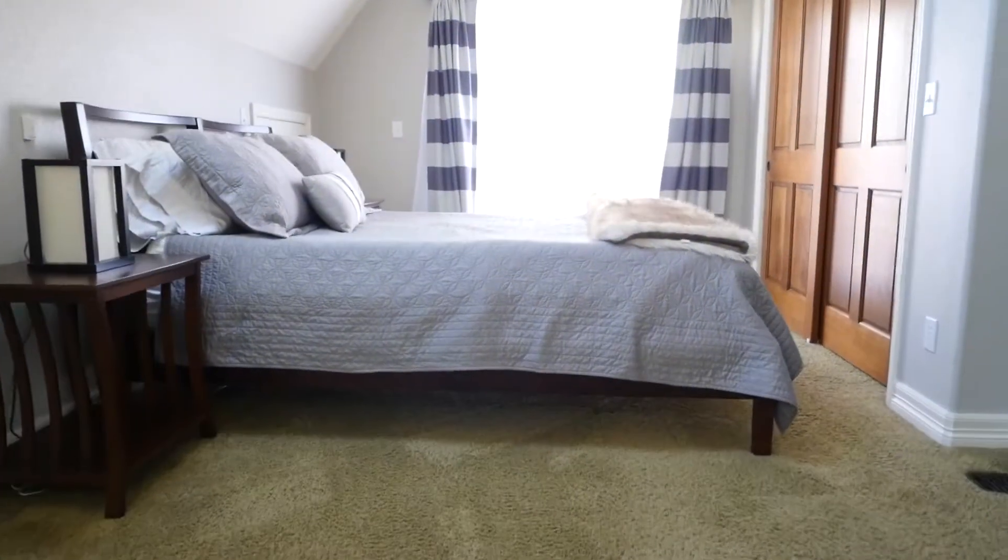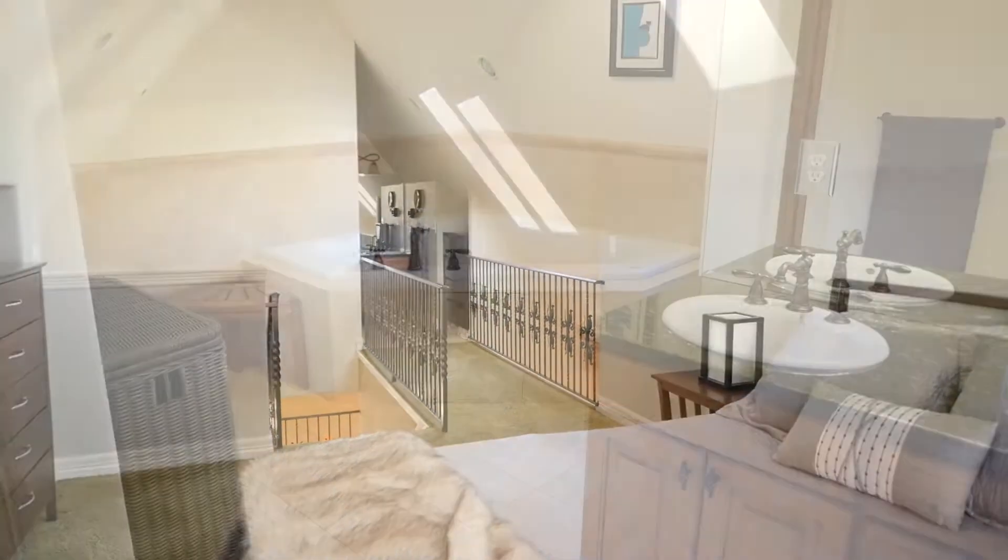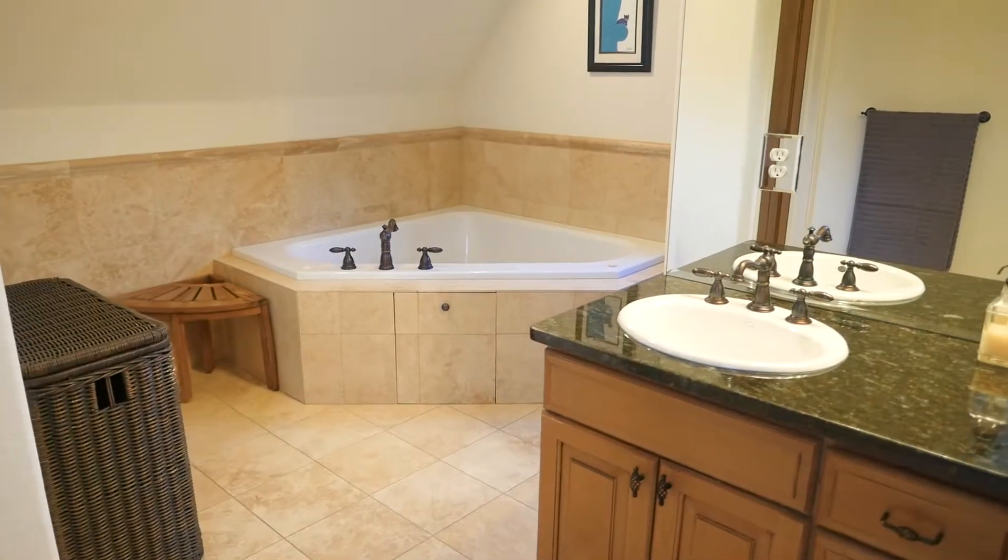Number three: your ultra-private master suite, which has an entire level all to itself and a relaxing five-piece en suite bathroom.